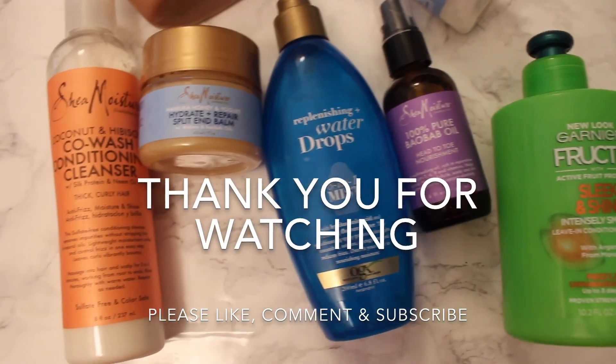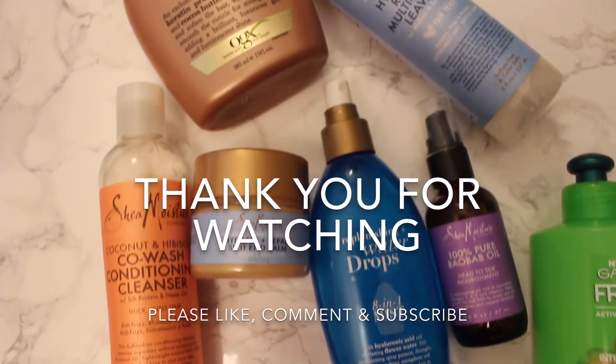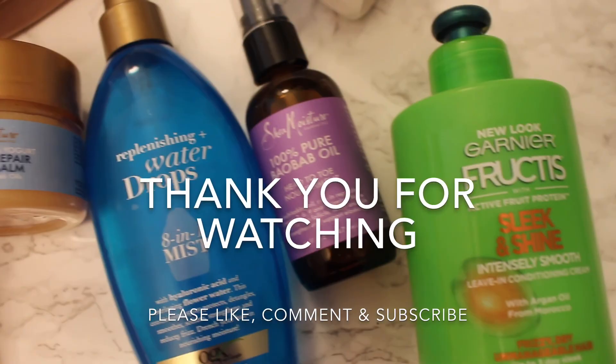Thank you guys so much for watching. I really hope this video was helpful for you, and please like, comment, and subscribe — I'll see y'all in my next video. Bye!